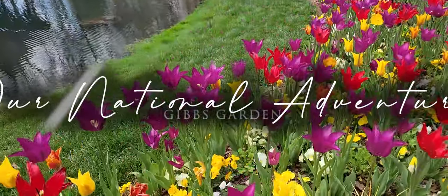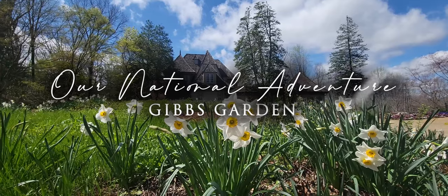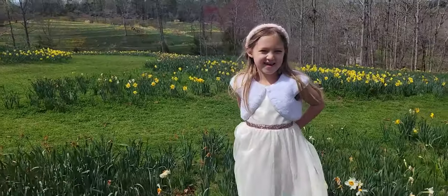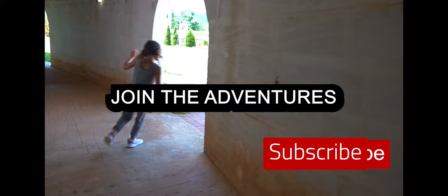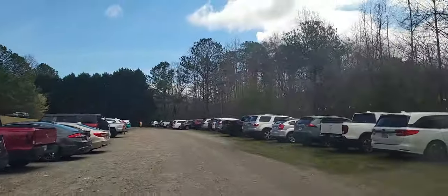We are on our national adventure. Gibbs Garden is off the beaten interstate and divided highway path, and part of the route includes traveling the original Trail of Tears. We have officially arrived at Gibbs Garden. This place is a madhouse as far as traffic goes getting here and parking. If you're coming on a weekend, it's going to be busy.